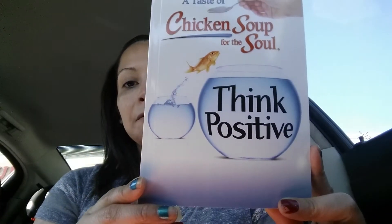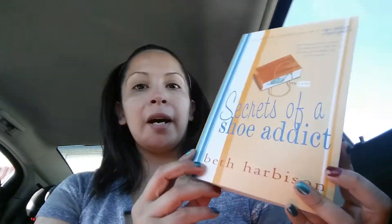I got two books. I got 'A Taste of Chicken Soup for the Soul: Think Positive,' and then I saw this one — I'm really into good fun reads, something I can pick up and read in maybe a day, something light, funny, a cute story. So I got this one called 'Secrets of a Shoe Addict' by Beth Harbison.